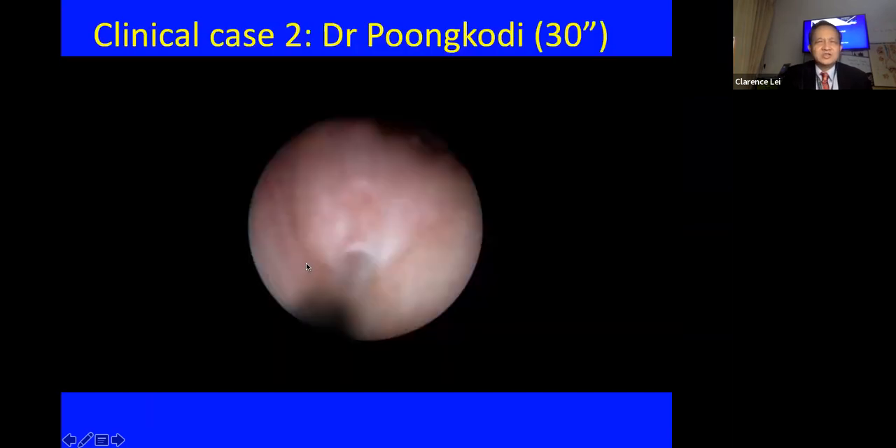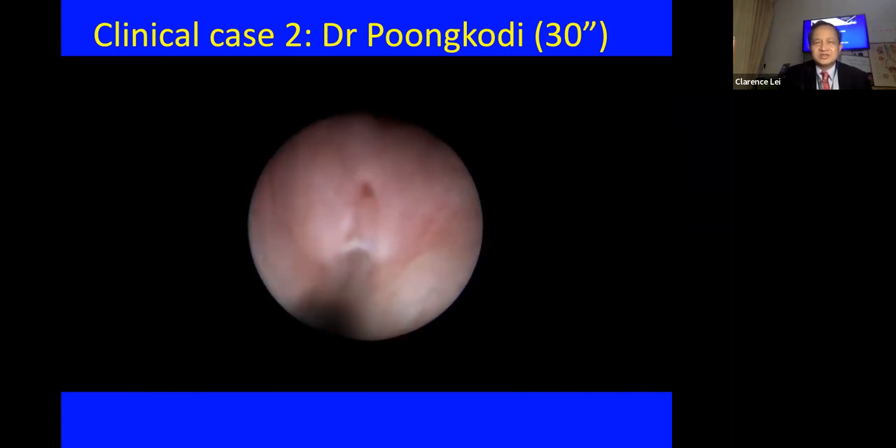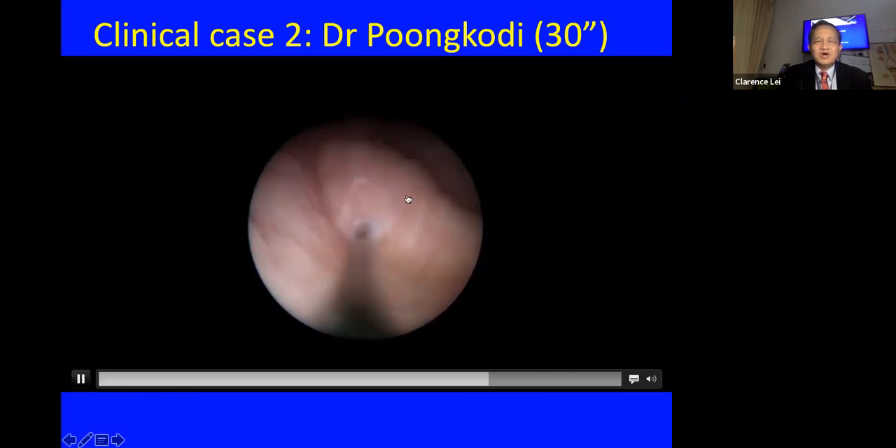You have to keep the needle in place for up to 30 seconds so that the Deflux is incorporated and won't leak out from the injection site. This next case was done by Dr. Pungkodi — a short 30-second video showing a sub-ureteric or STING procedure, with the needle in place and the injection creating a chrysanthemum view of the ureteric orifice.